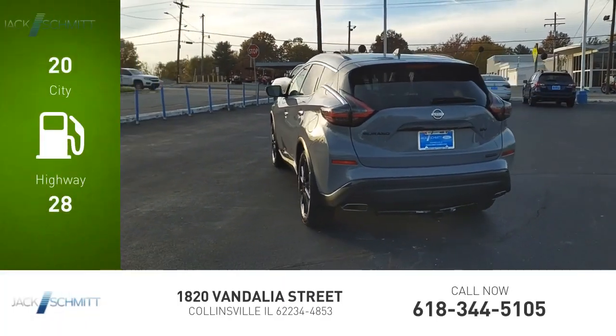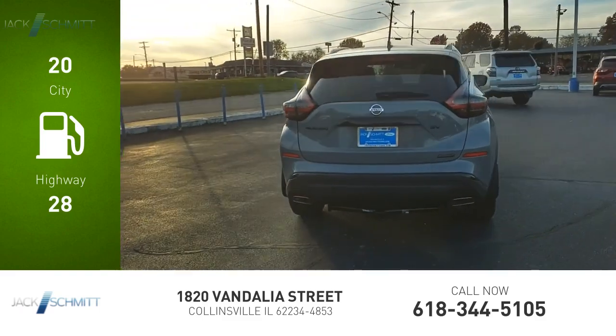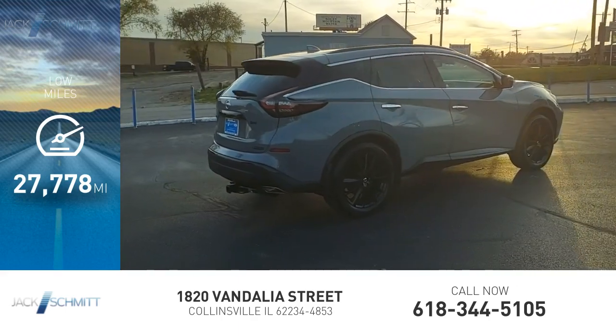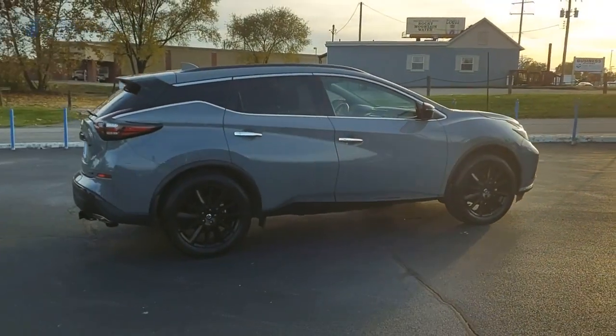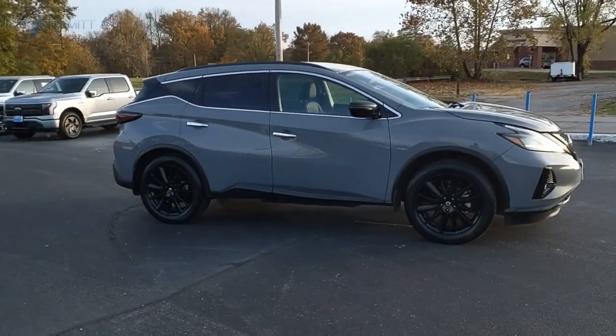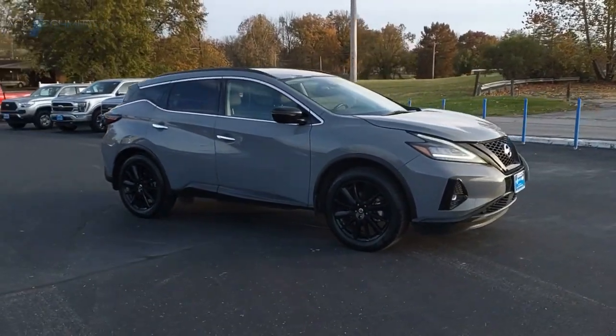Great fuel efficiency saves you money by requiring fewer trips to the gas station. This vehicle has less than 30,000 miles. The peace of mind of award-winning safety, including a five-star rating for side impact crash safety, comes standard with the Nissan Murano.